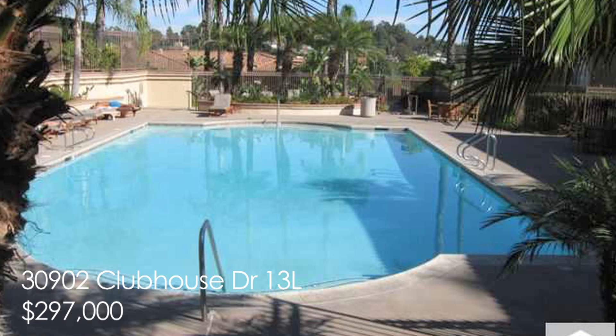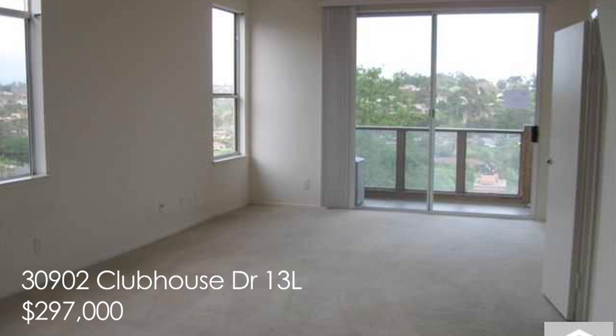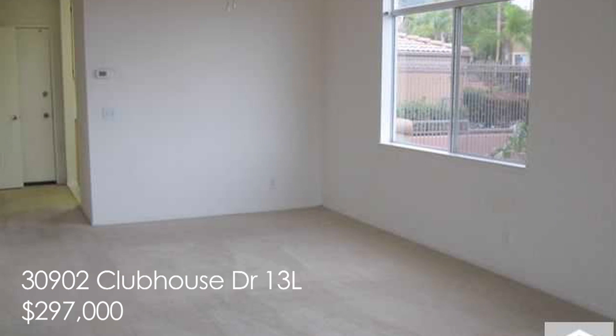Soaring ceilings and tons of natural light. This home could be a great place to start a life. Got a roommate? How would dual master suites work for you, each with a private bath? Step out onto the deck and you can see a fabulous view of the mountains and city lights.